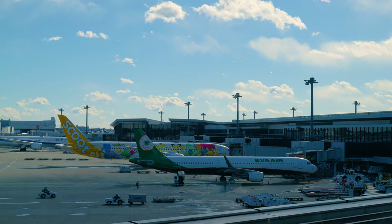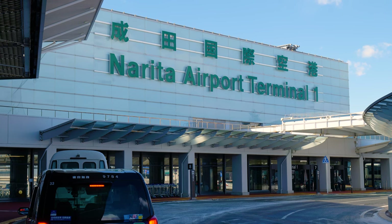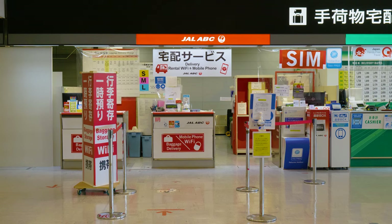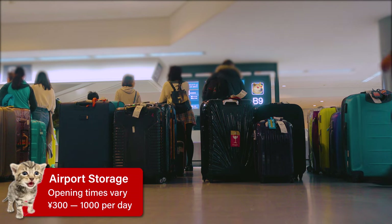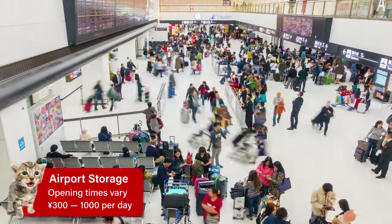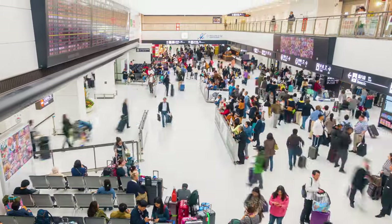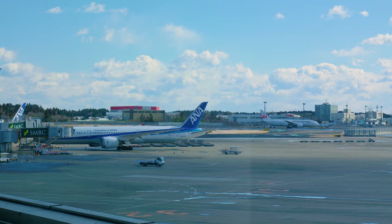Finally, if you're transiting through Narita or Haneda and looking to store your luggage at the airport, your two options are lockers and staffed luggage counters. Prices range from 300 to 1000 yen per day depending on the size of your luggage, and some counters will allow storage for up to 30 days. For more detailed information on both airports, check out our article linked in the description.